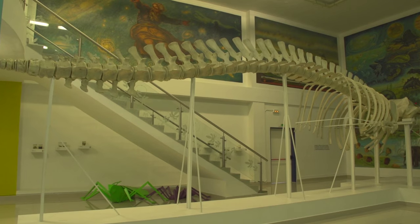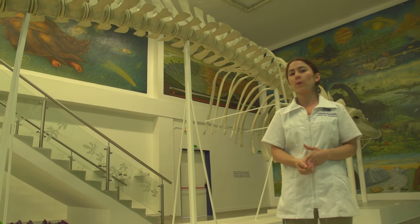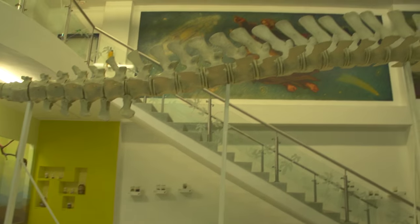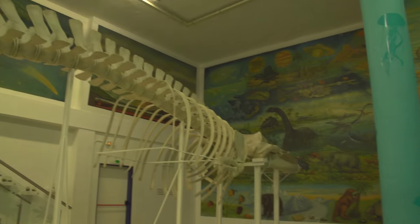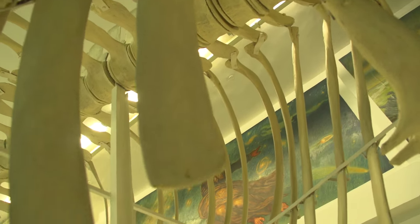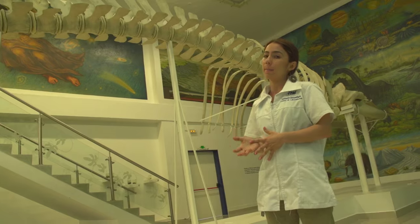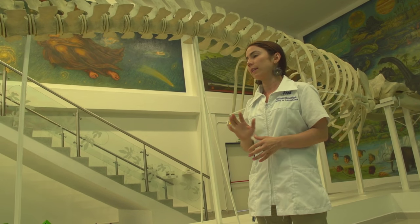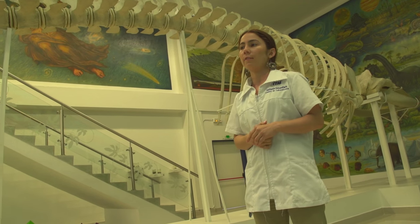The museum's most representative piece is a whale. This specimen was found in the Gulf of Urabá — the animal had approached the shore and stayed there. From Urabá, they called the brothers, and the brothers went to collect the specimen. That was in 1959. This is the most representative natural history specimen in Colombia, called Balaenoptera physalus.